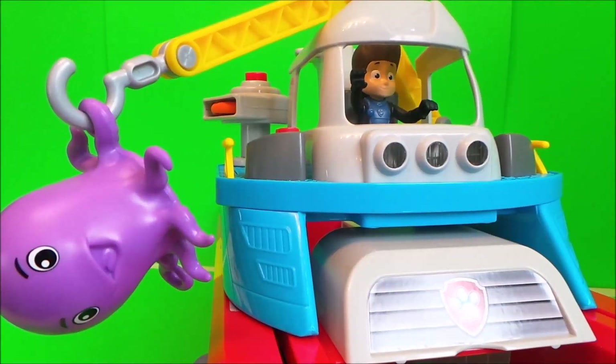Here comes Ryder now on his special Sea Patrol vehicle. He has special grippy hands so he can hold the handlebars — that's awesome. At the back there's a helipad for Skye's helicopter, and also a handy dandy handle. Let's check out the lifesaver launcher — pop it in there, press the button, and away it goes. Awesome!